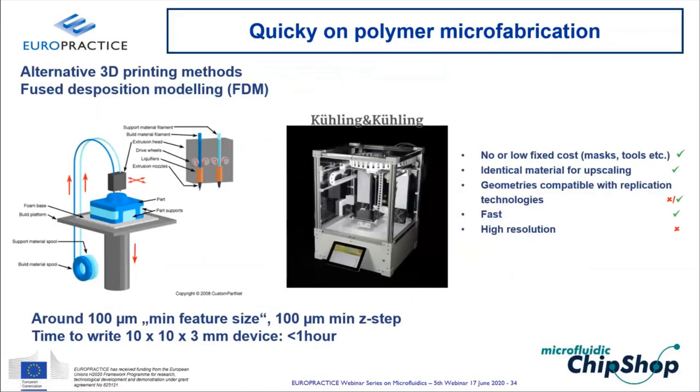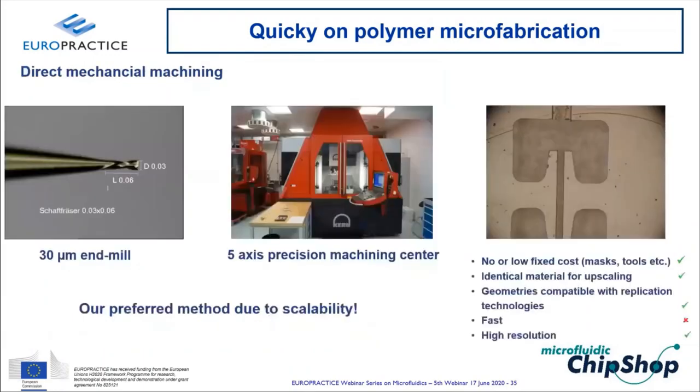Fused deposition modeling (FDM) extrudes a thermoplastic filament through a heated nozzle, building up layers — an advantage being that classical thermoplastic polymers are used, including COC filament. The drawback is geometric resolution: even better FDM printers have a nominal resolution of ~100 µm, but a 100 µm channel prints as 100 µm ±20 µm with visible layering artifacts and poorly defined walls.